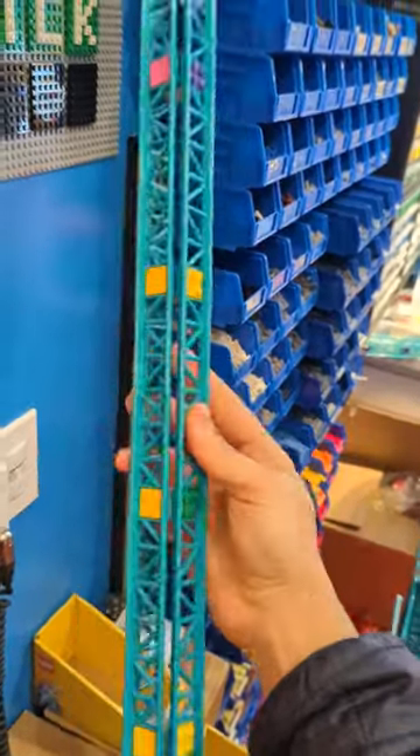What makes this build possible are all these girders, which are made out of roller coaster track. And when they're bundled together, they become incredibly strong and lightweight.